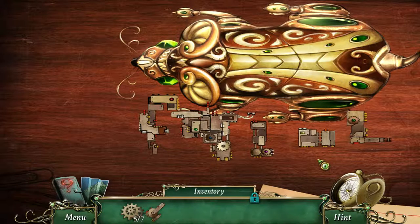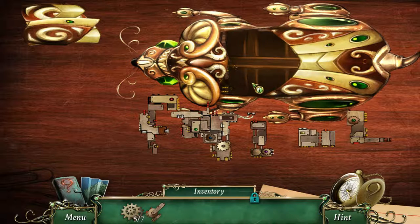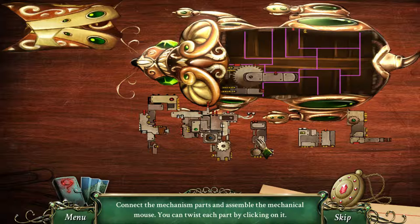Oh man, that's kind of creepy looking — a mouse. I can take it apart, but I can't put them back, it seems. Probably have to put whatever needs to go inside. Well, I have this.